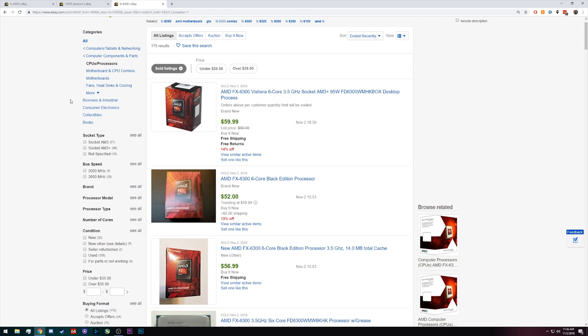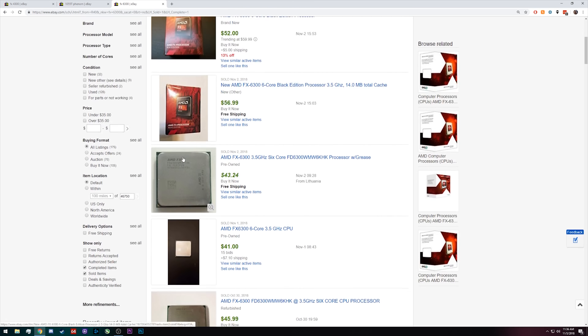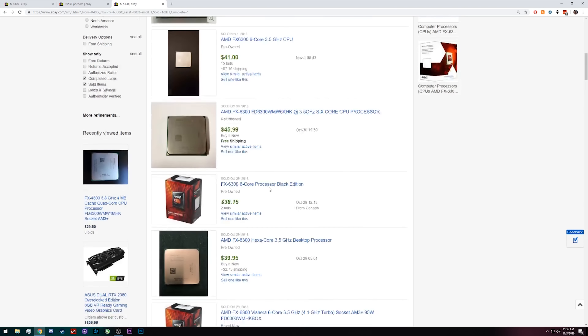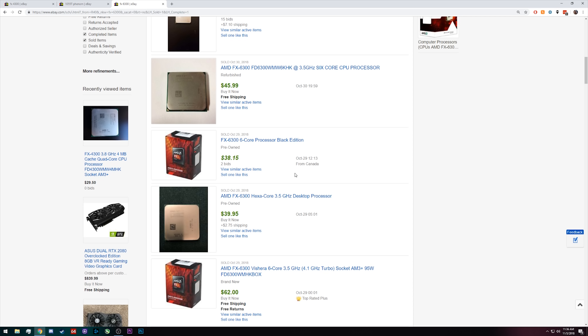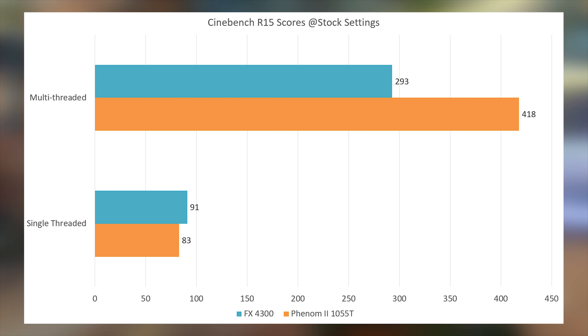Regardless, I feel like the GPU is going to be the bottleneck either way, so I don't see a point in overclocking. That said, if you're in a similar position and have a good motherboard, the FX4300 can overclock quite well and you can get a lot of extra performance out of it. Looking at eBay, the FX4300 has been selling for anywhere between $30 and $40 — don't pay much over $40.